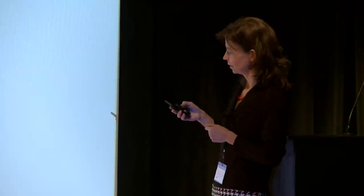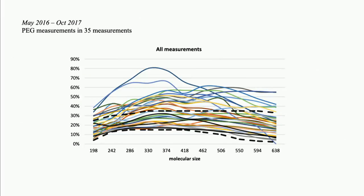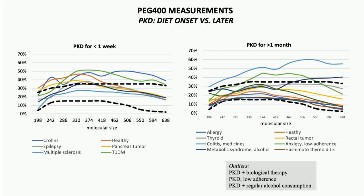Here is the first set of data — each line corresponds to a single measurement. You can see the normal ranges and we can do comparisons. Here we have measurements for patients following PKD and other diets. As something interesting, in any other diet group, the highest intestinal permeability corresponds to a patient who had been following a popular version of the Paleo diet, which is generally regarded as being healthy. When we break down the PKD group further according to diet duration — those doing PKD for less than a week versus more than a month — the difference is more salient.